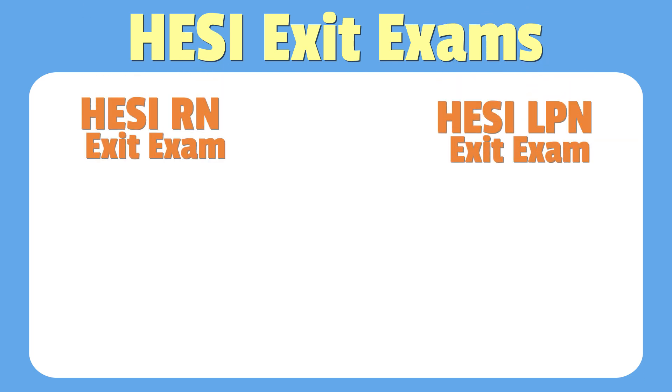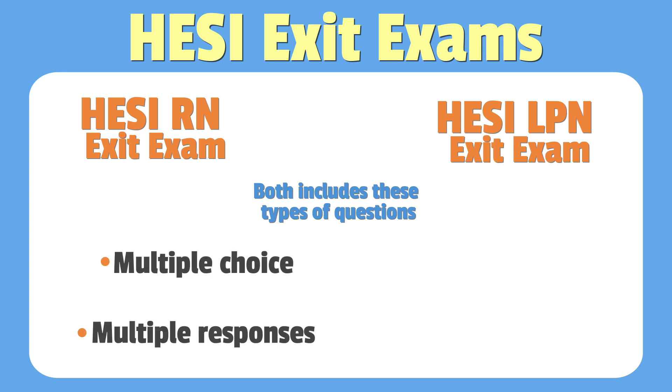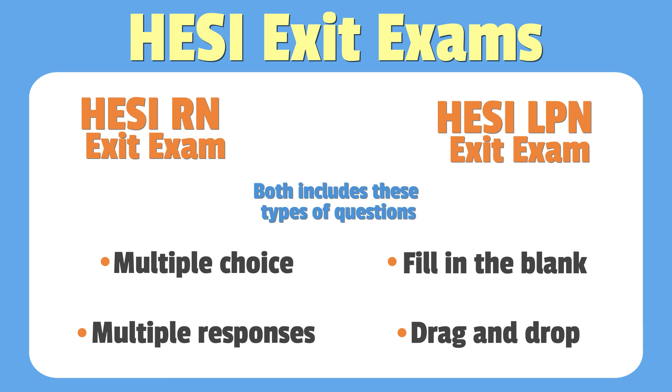Both exams include various question types to challenge your critical thinking skills. We're talking multiple choice, multiple response, fill in the blank, and even drag and drop — all types of questions that you can expect to see on the NCLEX.